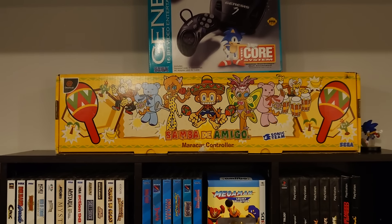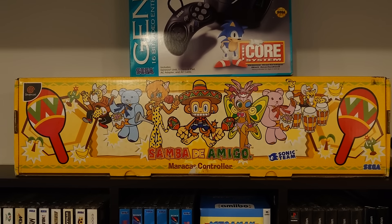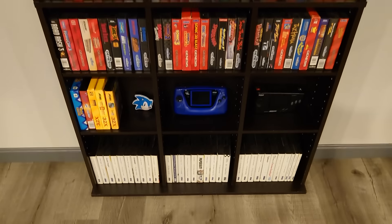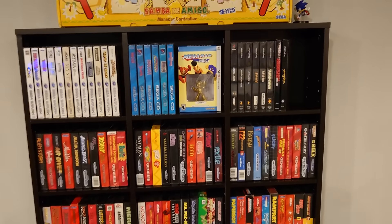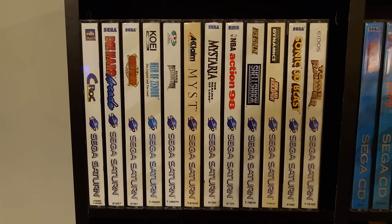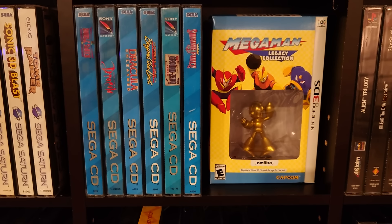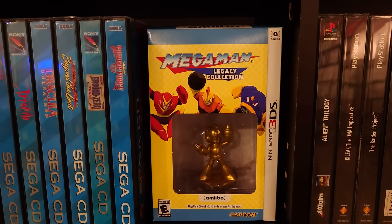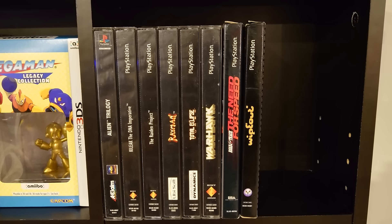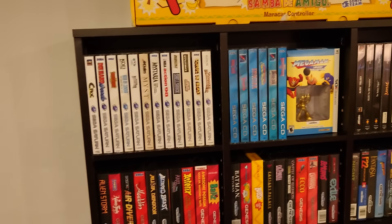Samba de Amigo maracas in the box — this was a shopgoodwill.com find years ago when that website was still good. Then I just have some miscellaneous stuff, mostly Sega. This is mostly my Sega shelf. I don't have Dreamcast on here, but I do have long-box PS1 stuff and Saturn games. I don't have a huge Saturn collection but I have some, and an even smaller Sega CD collection. I like this Mega Man Legacy Collection — it doesn't have anything to do with Sega, just a cool box. The long-box PS1 games fit here because it's a slightly taller shelf.